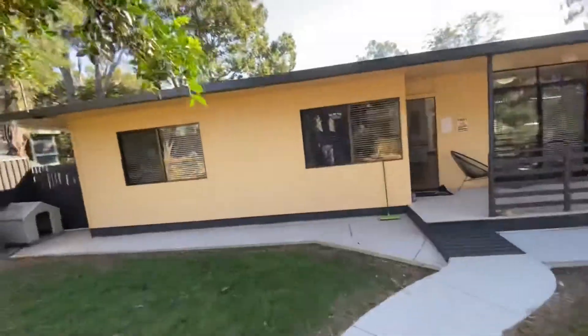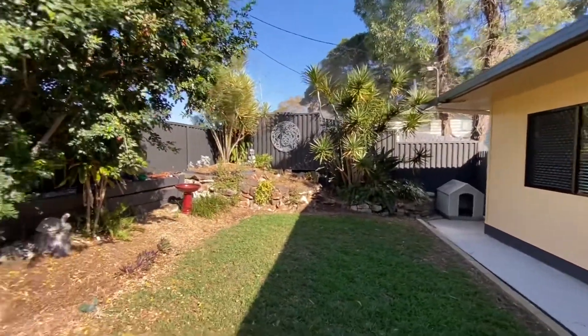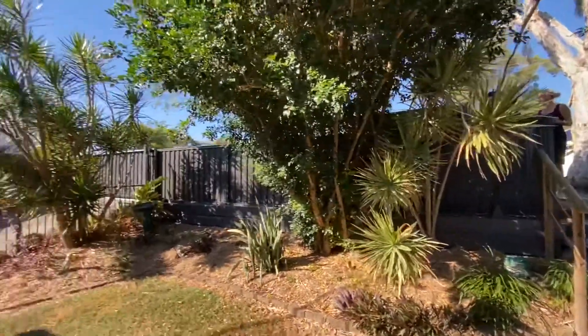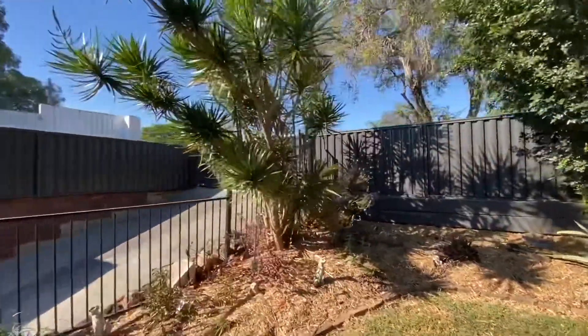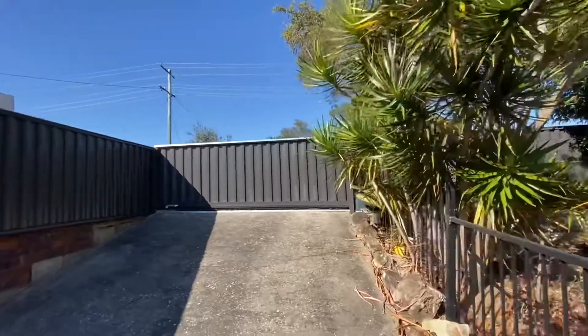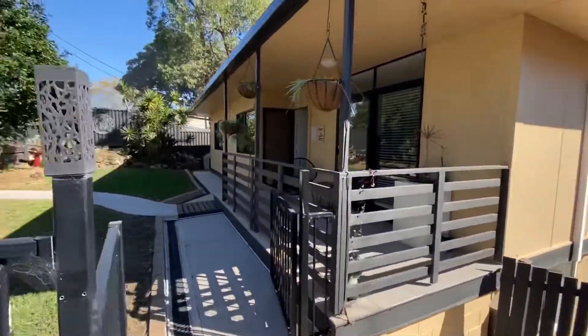Just going to take you down into the entry area of the property. You can see that this house has had all the Colourbond fencing redone all around. The front section over here where the driveway is has got an electric gate just over there, and that fencing wraps around all the way down to the rear of the property as well.